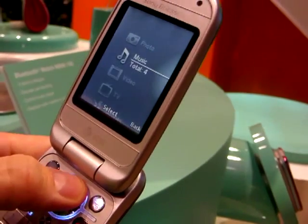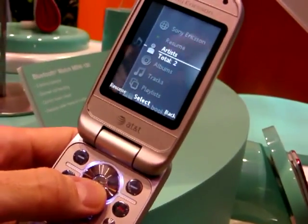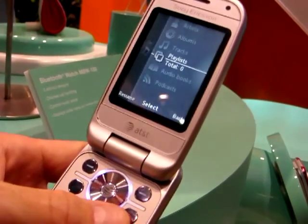What's nice about this media system is you can access your music, create your playlists, and sort them by albums, tracks, playlists, audiobooks, as well as podcasts.